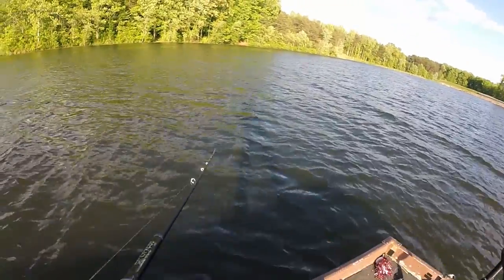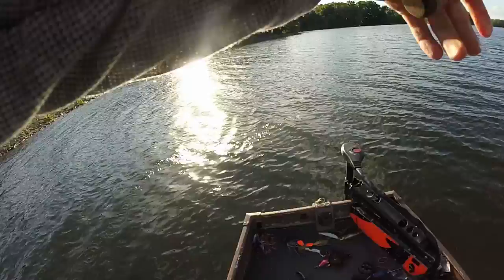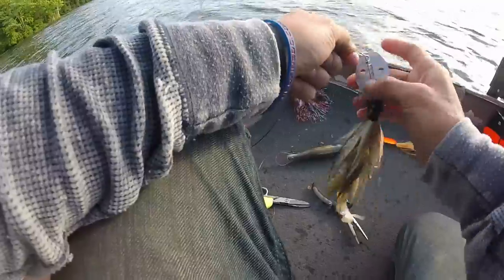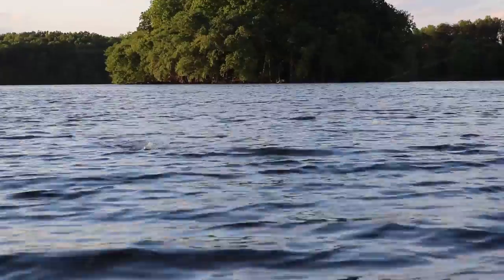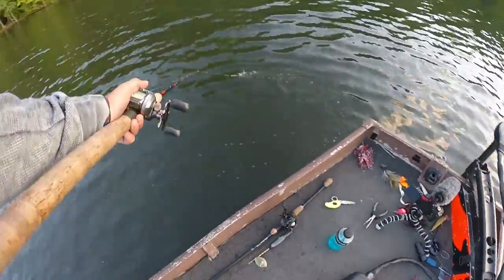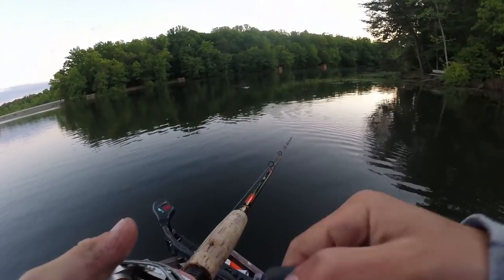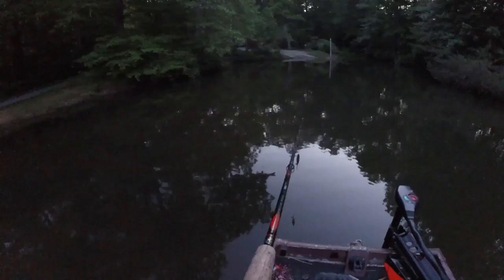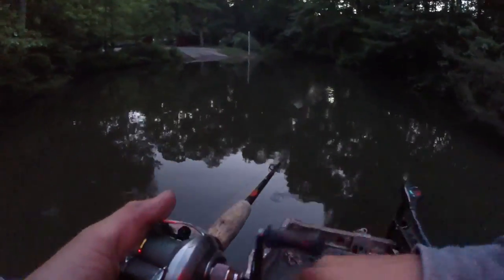Oh my god, I could not imagine if one hit it right here like this. As soon as we turn this corner we're on the home stretch. We need a miracle. It is time for the last cast. That does it.